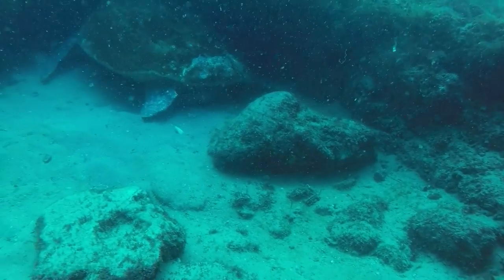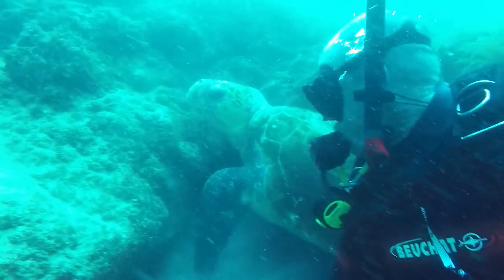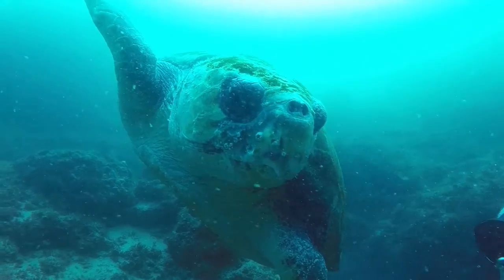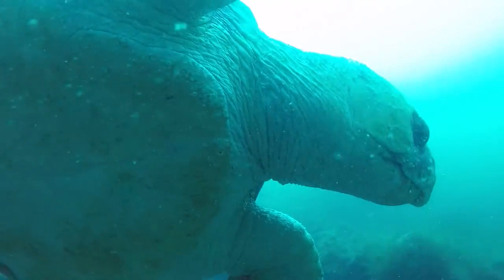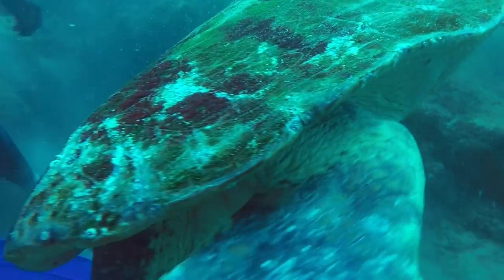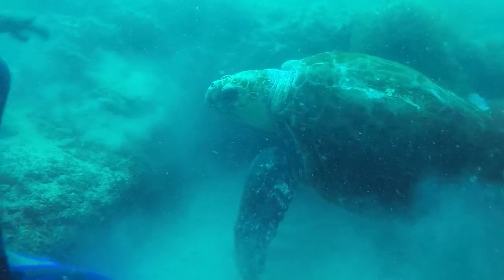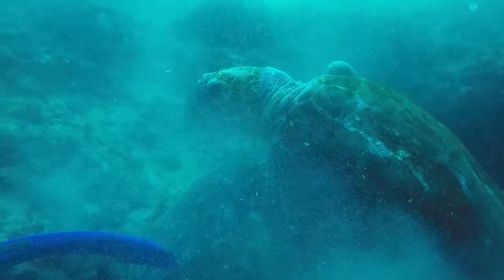I indicated to my dive buddy Chris that I wanted to get a size comparison with him in shot with the turtle. However, as Chris got closer, the surge knocked him backwards and I think his tank must have tapped onto the turtle shell, which caused the grumpy old bugger to rise from his slumber and decide to show everyone who was boss around here. At first he goes after Chris — after all, Chris was the one who bumped into him. Chris makes the smart move of backing off completely while I stay there filming, and of course Mr. Grumpy Turtle decides I'm the next target.